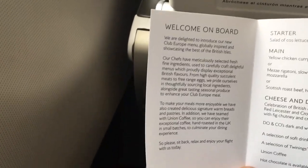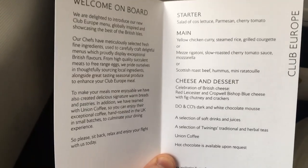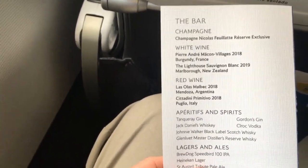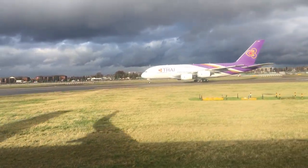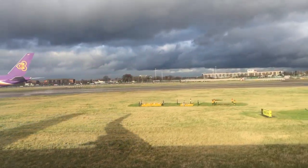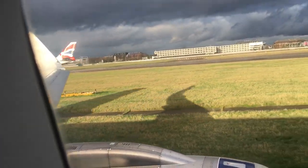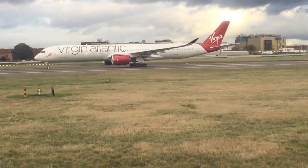Once on board we were given menu cards and the usual hot towels prior to take-off. This lunchtime flight was on an A320neo, taking off from runway 27R and cruising at an altitude of 37,000 feet. The estimated flight time was about three hours and twenty minutes.